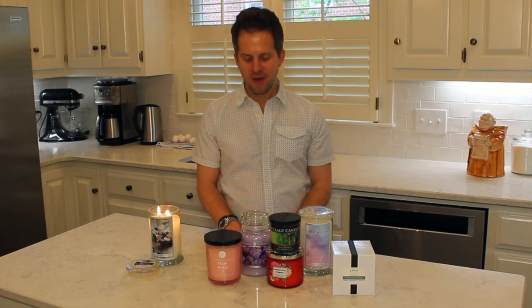Hey everybody, thanks for coming on back. I'm really glad that you're here. If you're new to the channel and you like content about home fragrance and candles, you're in the right spot. If you're an old friend, I'm especially glad that you're here. I'm at a crossroads — I've done a lot of candle hauling, a ton of candle purchasing, and I'm burning things like crazy around here.